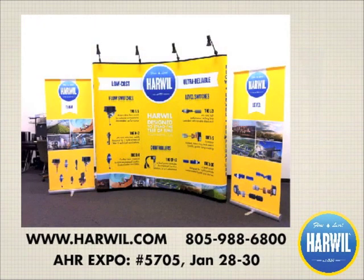For inquiries about any of our products or to learn more about the complete Harwell line, visit our website or give us a call. And make sure to stop by booth 5705. We look forward to meeting you.